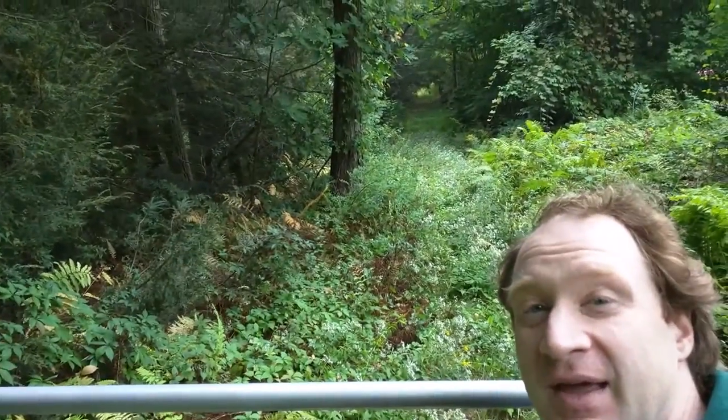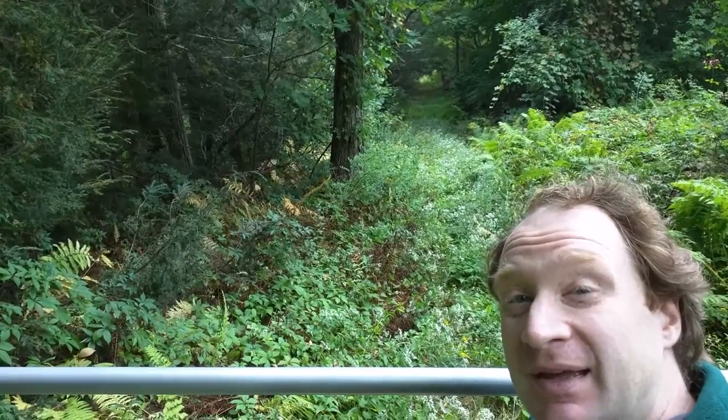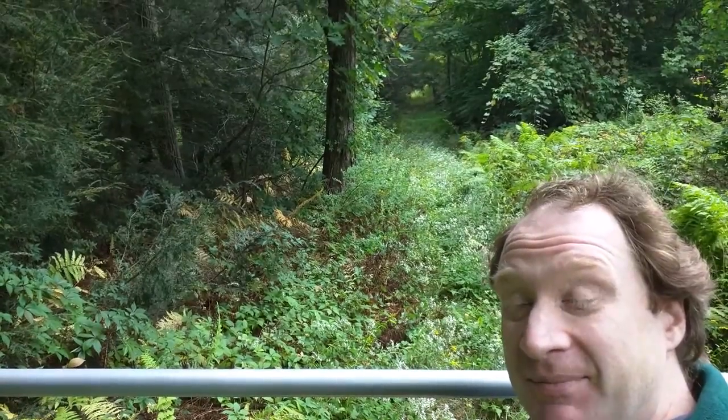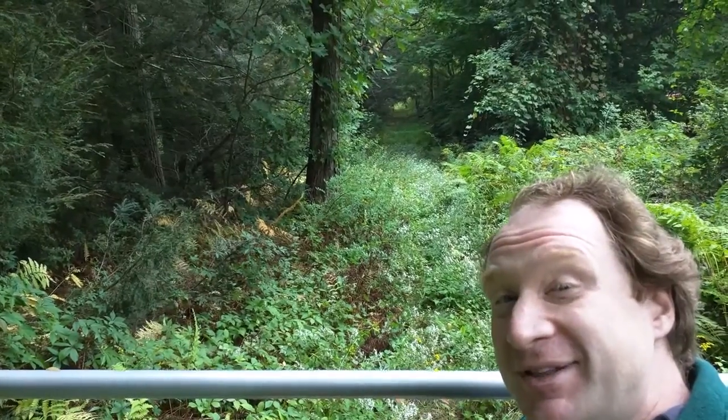Welcome to Southwick Brook. This cart path is the primary access for the property. You'll notice it's grown in, as is the field beyond it. This is the public access, this is the public property. I'd be willing to bet there are a couple of ticks in there.